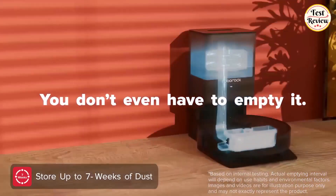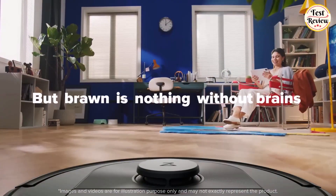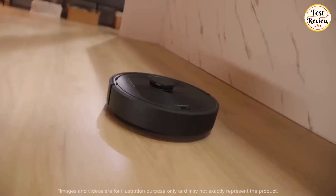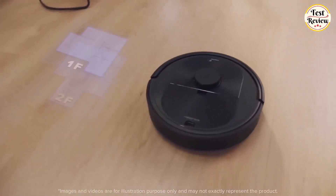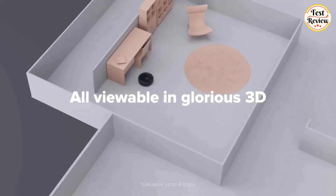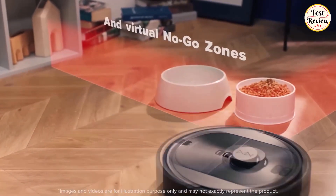You don't even have to empty it — it pulls dust into its 2.5L dust bag, suitable for up to 7 weeks of cleaning. You can choose the right emptying option for your needs — smart, light, balanced, and max — in the Roborock app. Extremely accurate LiDAR navigation creates precise maps that can be viewed in 3D for up to 4 levels, and the robot will recognize the level it's on automatically. Control where the robot goes using no-go zones and invisible walls.